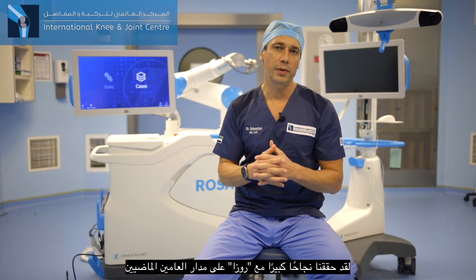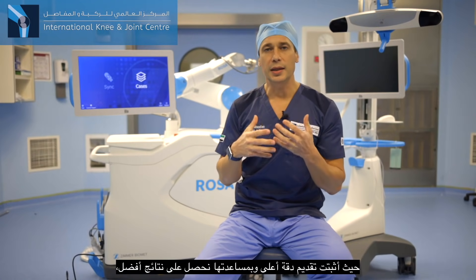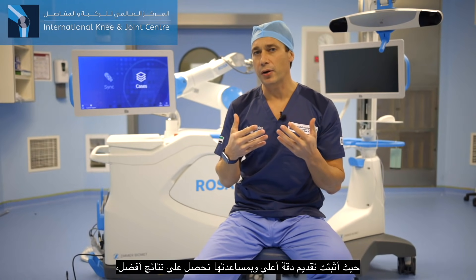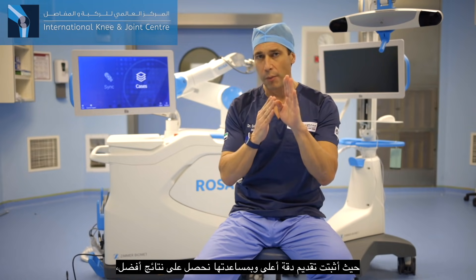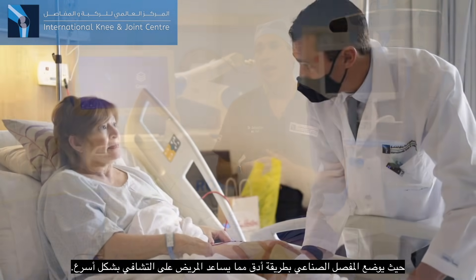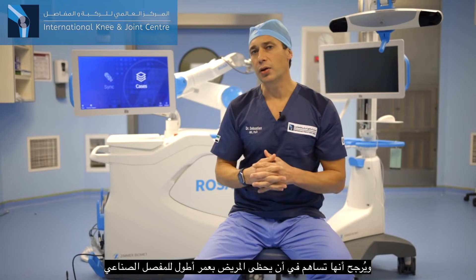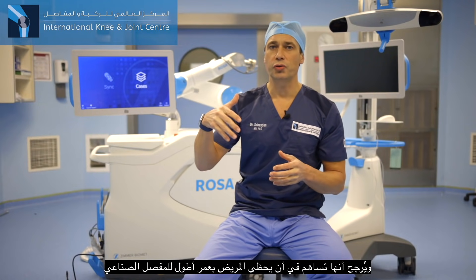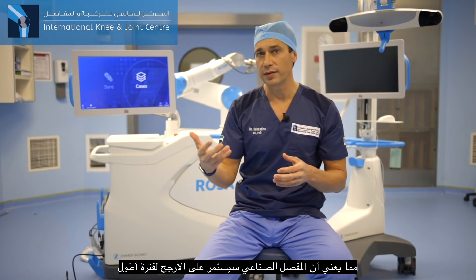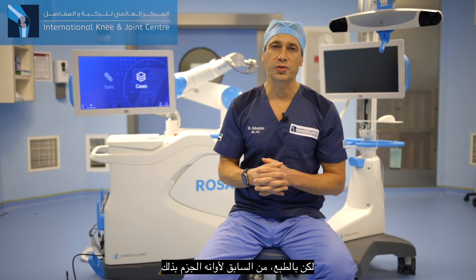We have had high success with ROSA over the last two years. It's really bringing better accuracy — we place the implant in a better manner. It's helping the patient to recover faster, and it's probably going to help the patient to have a longer survivorship, meaning the implant is going to probably last longer. But of course, it's too early to say that definitively.